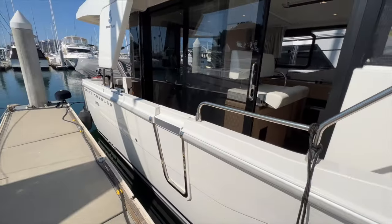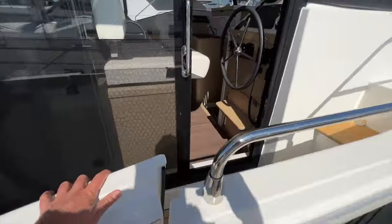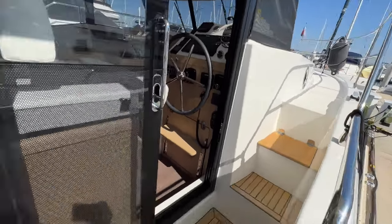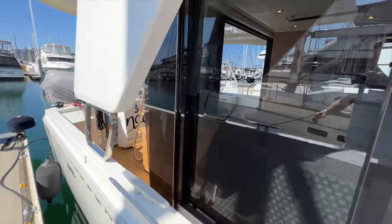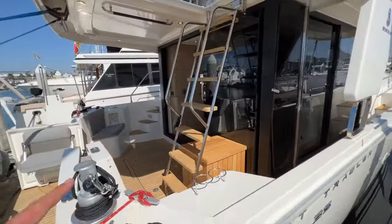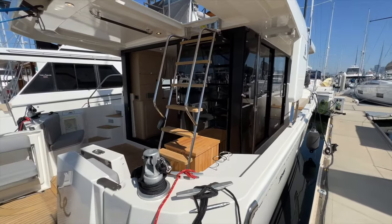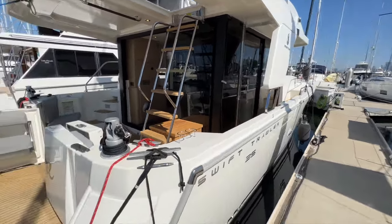The Swift Trawler 35 has an asymmetric layout where on the starboard side there is an entry door that has direct access to the helm station and a nice path to walk from bow to stern. On the port side, the window goes further over, so you still have a path there but it's a little narrower. The reason for this is you get more interior volume and storage space on the port side, and then have a nice clean path on the starboard side.